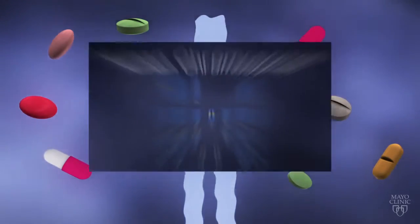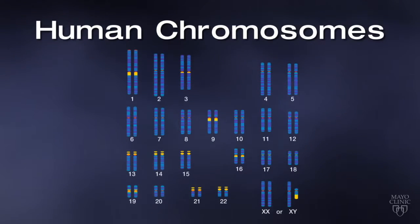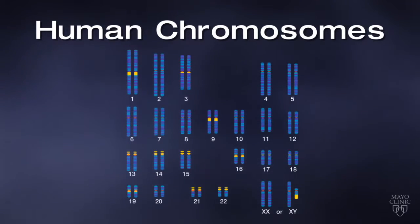Pharmacogenomics offers a better way. A genetic test can show how your body is likely to respond to a certain statin. That helps your doctor prescribe the right dose of that medication, or even a different medication, to get the best results for you.